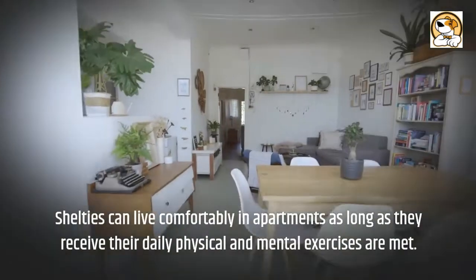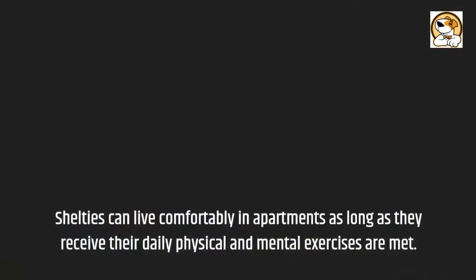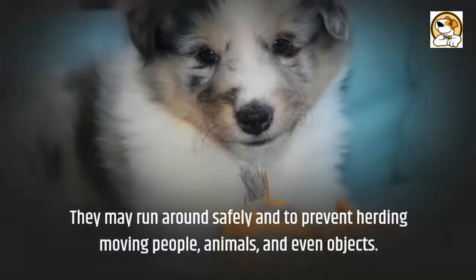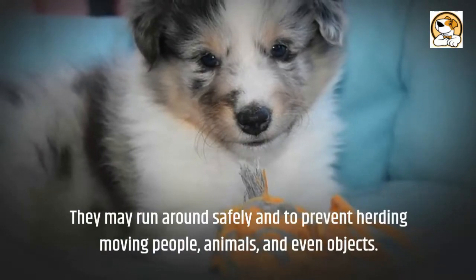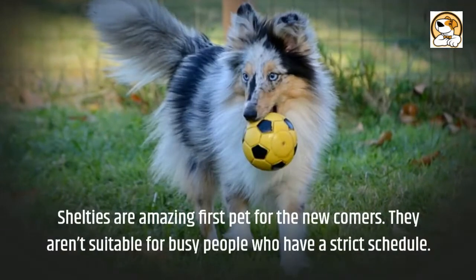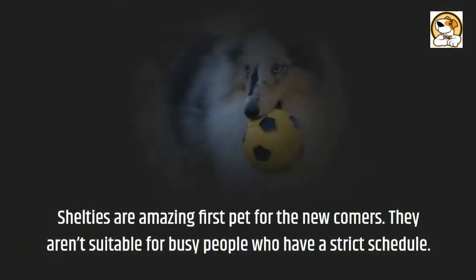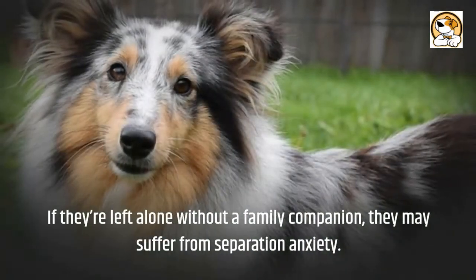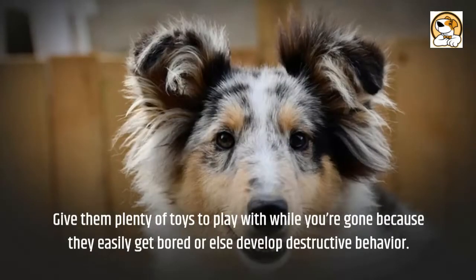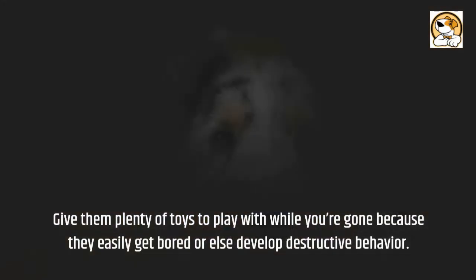Adaptability: Shelties can live comfortably in apartments as long as their daily physical and mental exercise needs are met. If you live in an area with a yard, it's advisable to fence it in so they may run around safely and to prevent them from herding moving people, animals, and objects. Shelties are amazing first pets for newcomers, but they aren't suitable for busy people with a strict schedule. If left alone without a family companion, they may suffer from separation anxiety. Give them plenty of toys while you're gone, as they easily get bored and may develop destructive behavior.